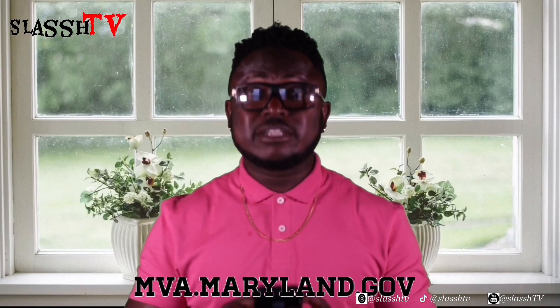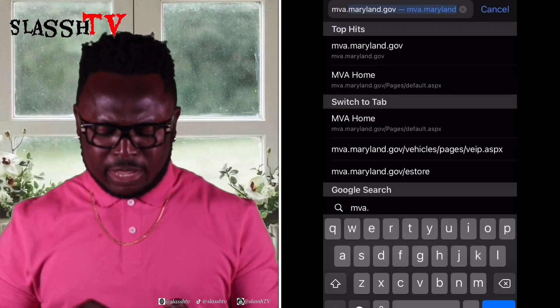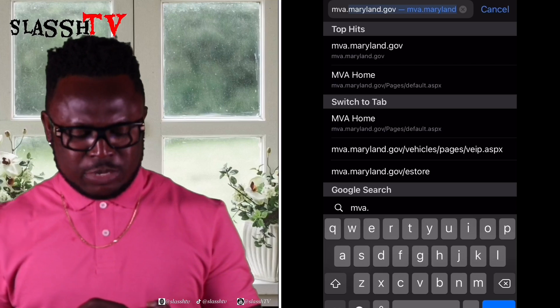I'm using a cell phone, but you can use a computer or whatever you have access to or are comfortable with. All you have to do is type mva.maryland.gov — that's all you need. Then hit search.